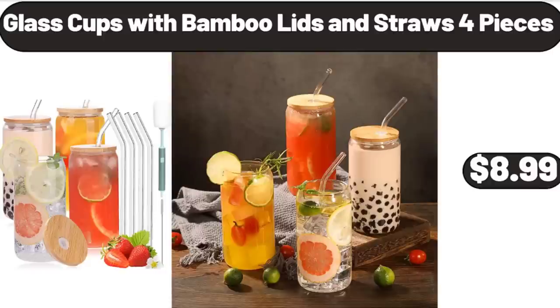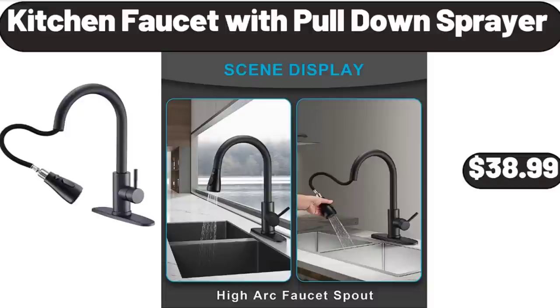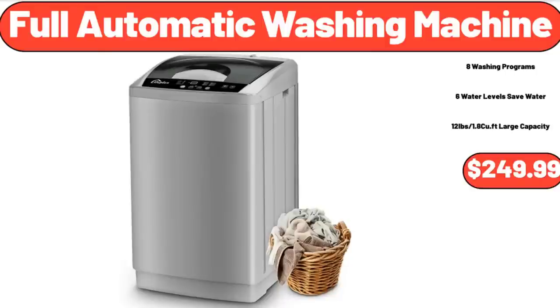Glass Cups with Bamboo Lids and Straws, 4 Pieces, $8.99. Dark Chocolate or Coconut Cacao Superfoods Granola, $3.79. Kitchen Faucet with Pull-Down Sprayer, $38.99.